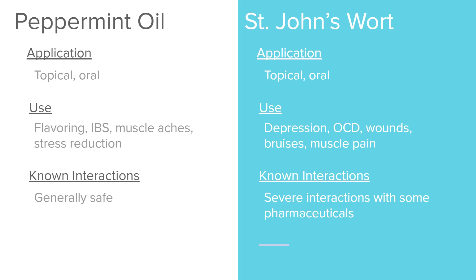St. John's Wort is used topically and orally. It's generally safe for people not taking pharmaceuticals, but it interacts with many medications — it can both weaken and increase the effects of certain drugs. It's used to treat depression, OCD, wounds, bruises, and muscle pain. It interacts with antidepressants, birth control, cyclosporine (a transplant rejection medication), heart medications including digoxin, HIV medications, cancer medications, warfarin (an anticoagulant), and some statins (cholesterol medications). Make sure you are always asking patients if they're taking this.